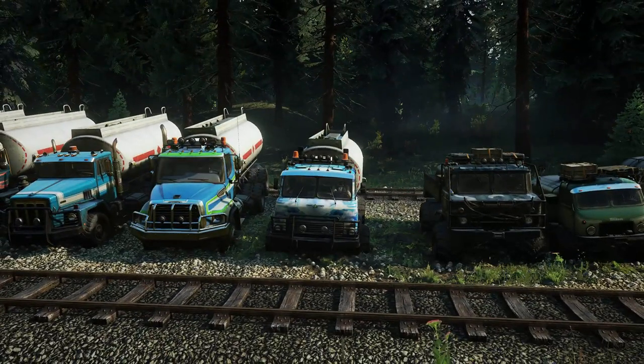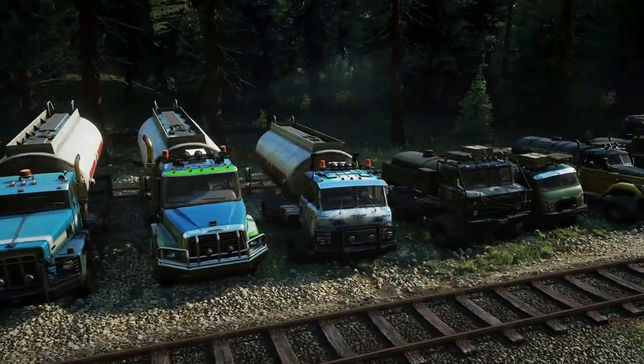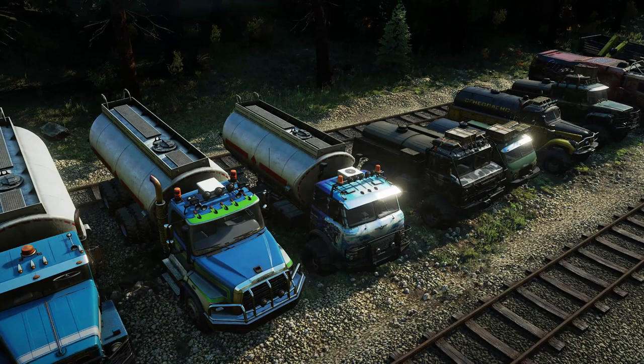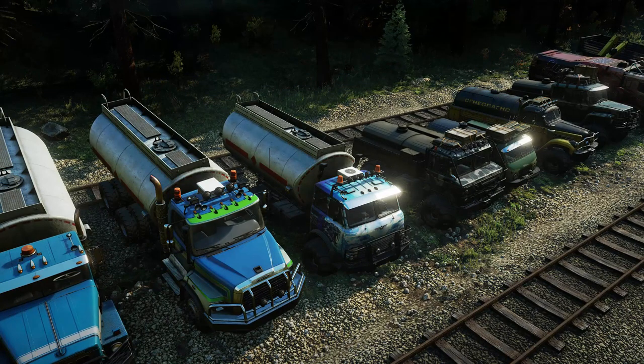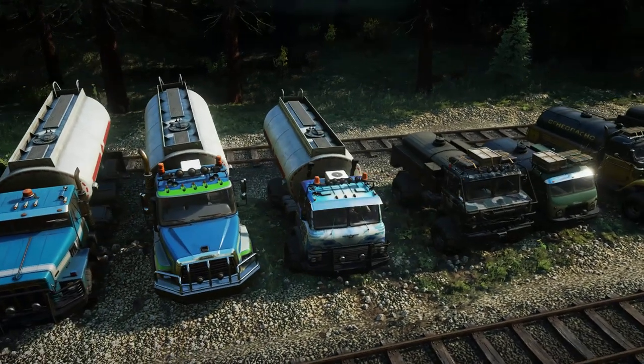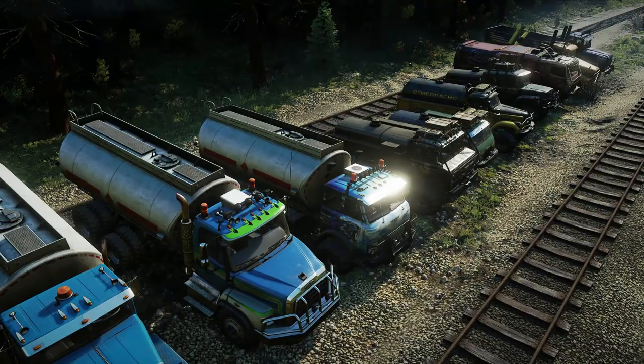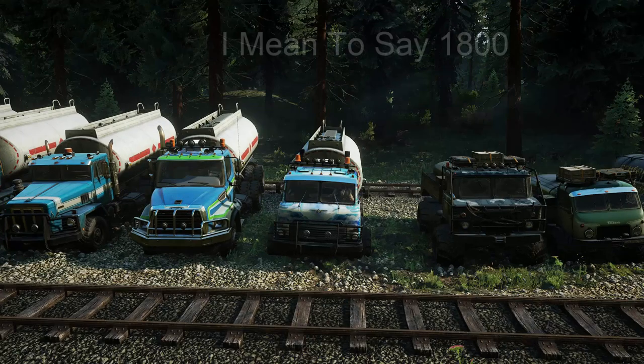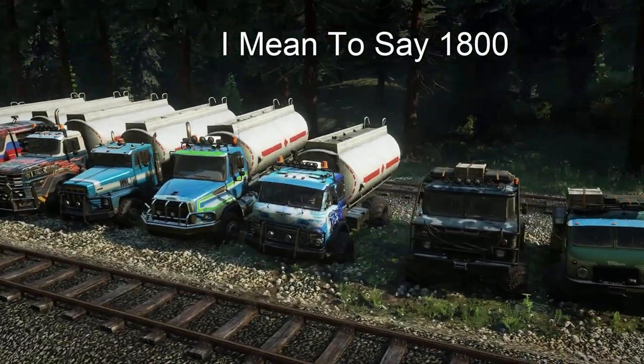This is one of the more odd trucks in the game, the Zixi 5368. I say that because, along with the Warthog, the 805, the Crocodile, and the Action, they can have the small fuel tank. This truck is the only one that can have both the small and large fuel tanks. This truck can have either 900 or 800 liters.